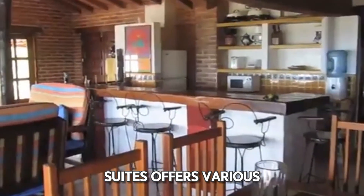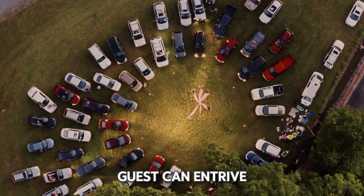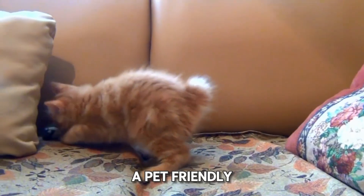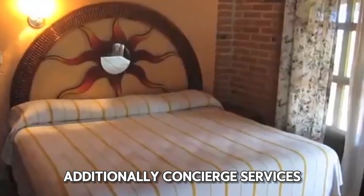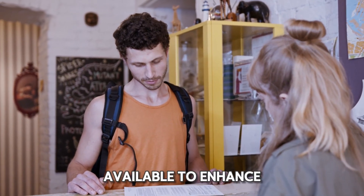Willis-Westers Suites offers various amenities to ensure a pleasant stay. Guests can enjoy free public parking nearby, street parking, and high-speed internet. The hotel also features a pool, children's activities, and a pet-friendly policy, making it a great choice for families and pet owners. Additionally, concierge services and private check-in and check-out are available to enhance your stay.